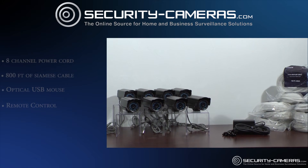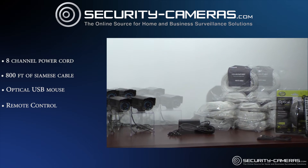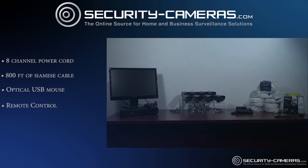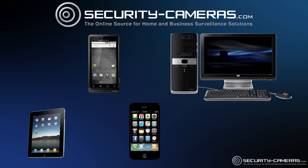Included in this deal is an 8-channel power cord, 800 feet of professional-grade Siamese cable, an optical USB mouse, and a remote control. This package offers easy setup for remote viewing on the internet or the smartphone of your choice.